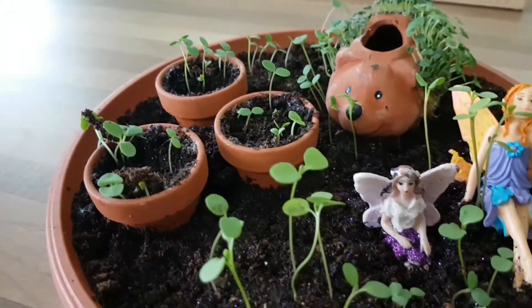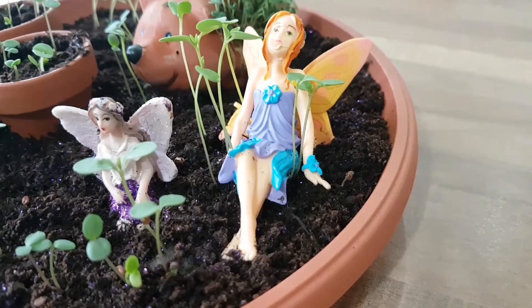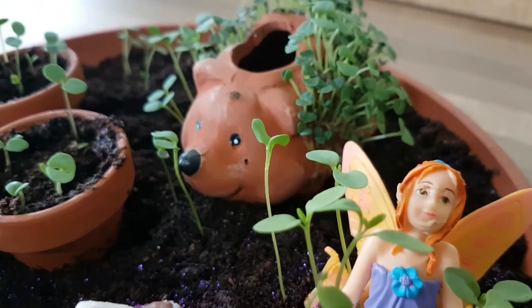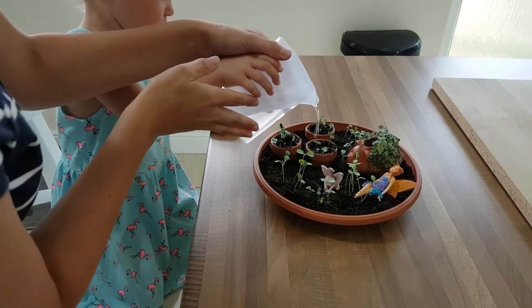The next thing is our very own fairy garden. I bought this from Home Bargains for £4.99 and it was a genius idea. Elise absolutely loved sitting in the garden, putting the compost into the little pots, adding seeds, and sprinkling glitter to make it magical for the fairies. It was a lovely bit of creative play — getting our hands dirty, having a little chat while planting. Now we love watching it grow and keeping it watered.